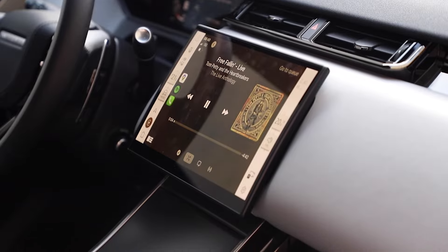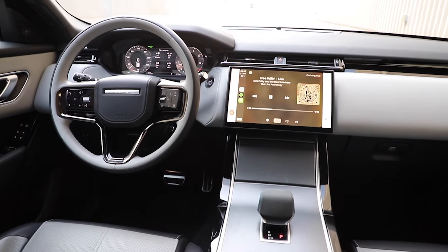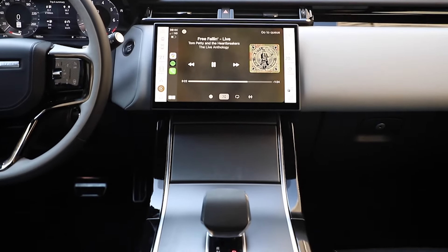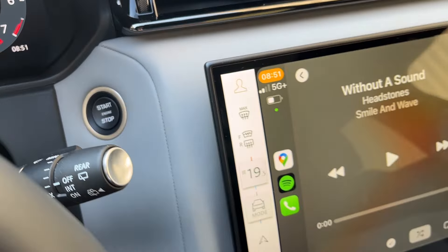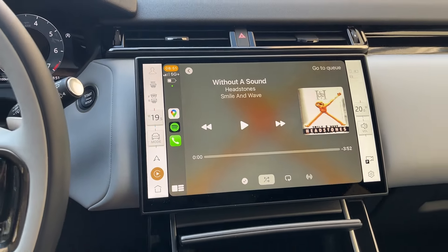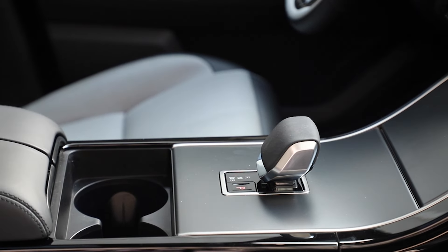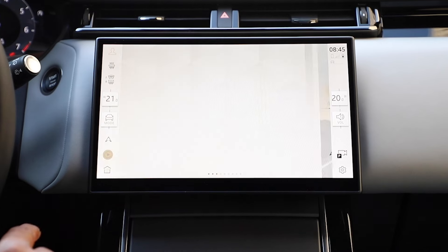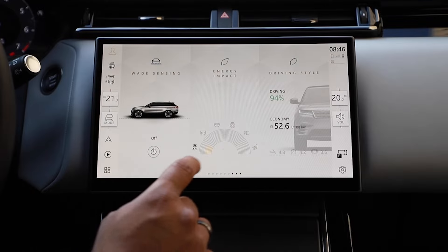They've taken the screen that was down here and pulled all those functions up into this one screen. It makes more sense to have everything centralized if you're going to put everything on screens. There are four physical buttons between the instrument cluster and the gear selector: the start/stop button, the hazards, the physical button you push down to park the vehicle, and the gear release switch. That's it. Every other single thing is through this ridiculous, slow screen.